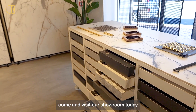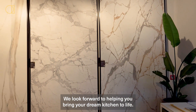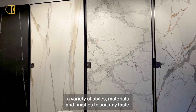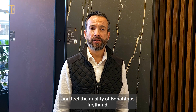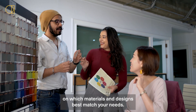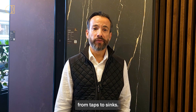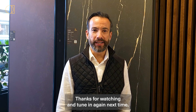Come and visit our showroom today to choose the perfect benchtop for your kitchen renovation. We look forward to helping you bring your dream kitchen to life. Our selection of benchtops includes a variety of styles, materials, and finishes to suit any taste. You'll be able to see and feel the quality of benchtops firsthand, and our friendly and experienced team of design consultants are ready to provide advice on which materials and designs best match your needs. Browse our range of accessories and fixtures to enhance your benchtop — from taps to sinks, we have everything you need to complete your kitchen renovation. Thanks for watching and tune in again next time.